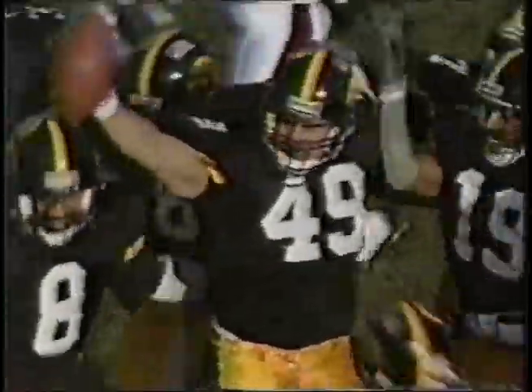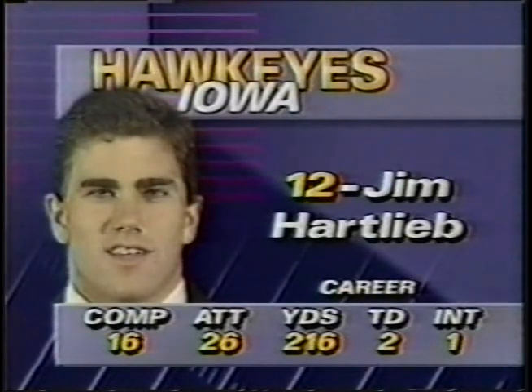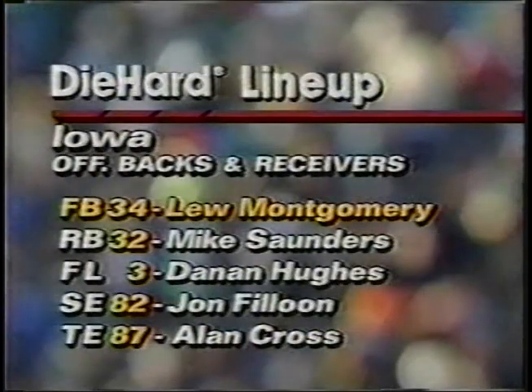It's intercepted by Teddy Joe Faley, the linebacker, as Leroy Smith made the big play. Hartlieb is a 6'1", 205-pound junior out of Woodstock, Illinois, played at Marion Central.